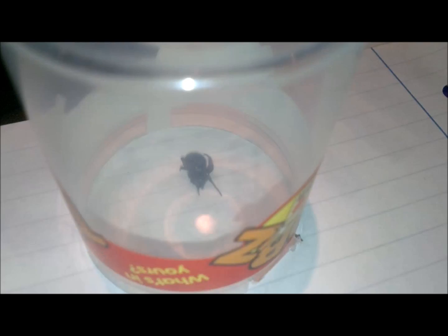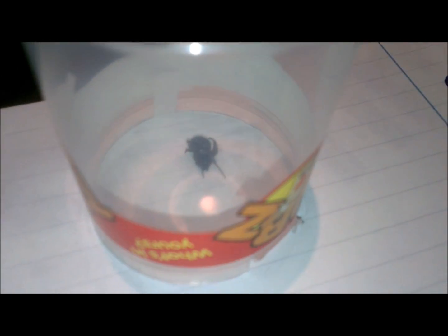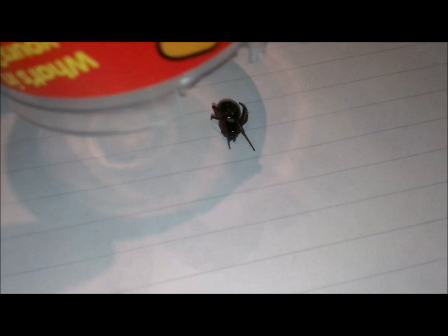So what I have here is a false widow, Steatoda Nobilis, I found her a little bit earlier. She's only very small, she's only got six legs, lost the other two somehow. There she is — you can see just about the pale band and the marking around the top.